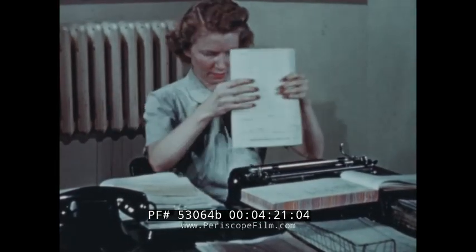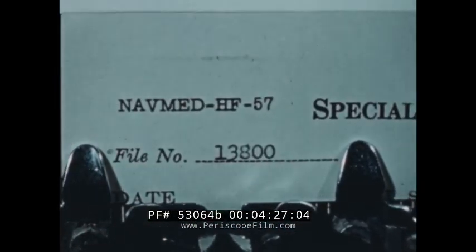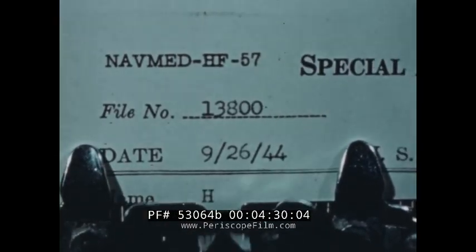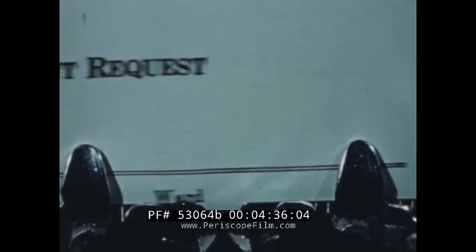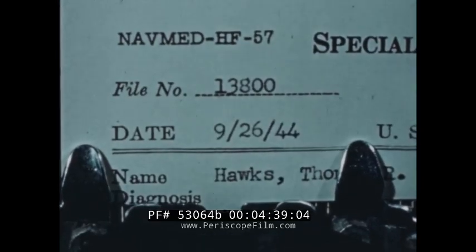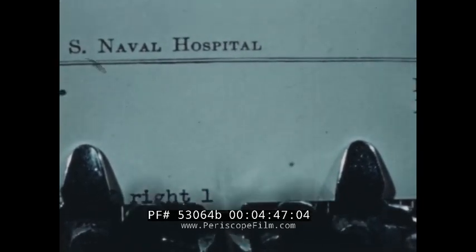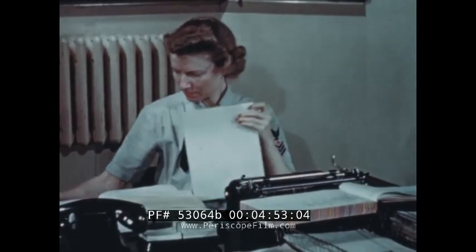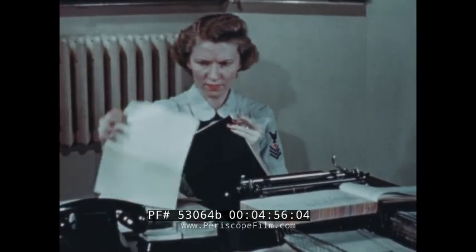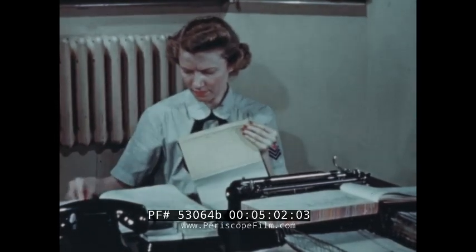Two copies of Form 57 are typed. An additional sheet of carbon is placed on the back, and the original request behind this. All three copies are then attached to the technique card.